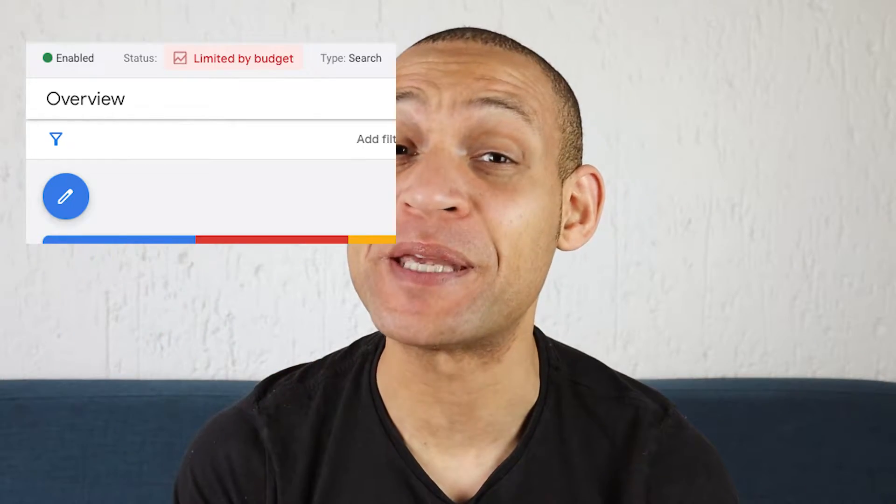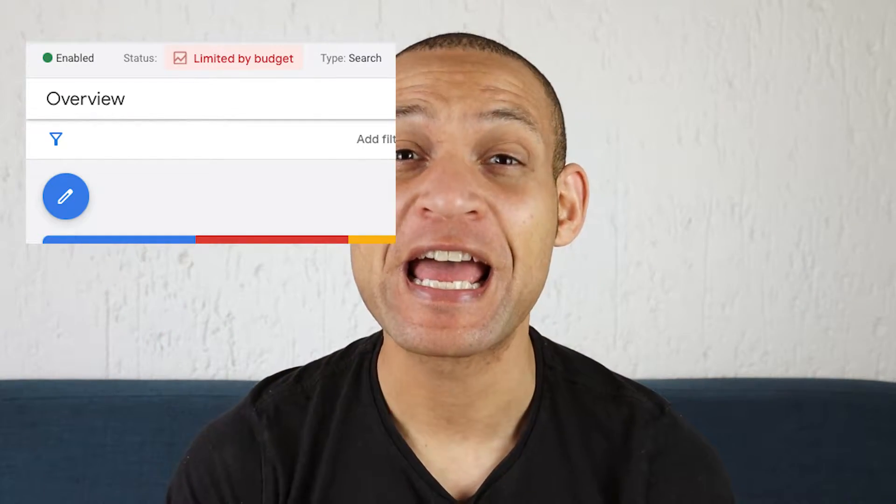If you've been running Google Ads for any period of time, you'll notice this little 'limited by budget' warning appearing on your dashboard. And have you also noticed that when you increase your budget, you still see the 'ads limited by budget' warning on your dashboard? So is this just Google trying to upsell you, and what is going to happen if you don't increase your budget at all?